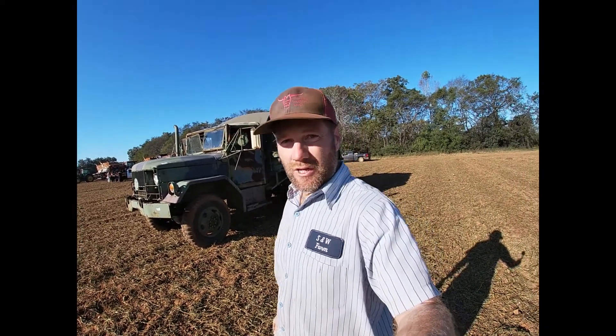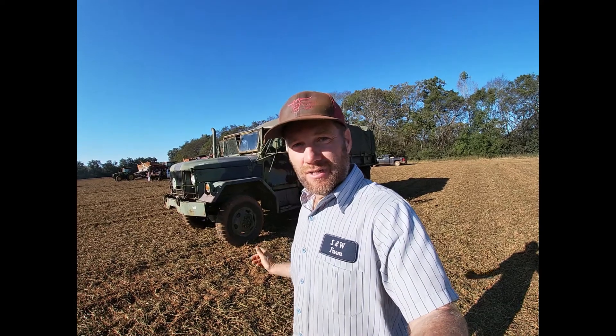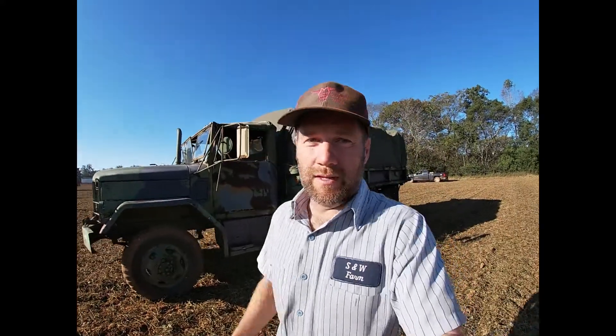So this is our deuce and a half fuel truck. We had, a few years ago, we had an issue with a fuel trailer, and turns out you can get these deuce and a halves about the same price or a little less than you can get a fuel trailer. So we got this truck — we already had it on the farm, didn't know what to do with it.